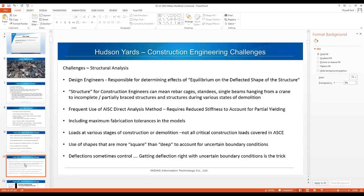Column loads are up to 15,000 to 30,000 kips on several columns. In terms of challenges as a construction engineer, design engineers are responsible for determining effects of equilibrium on the deflected shape of the structure. For us, structures can mean anything from rebar cages, standees, and single beams hanging from a crane, to incomplete partially-braced structures or structures during various states of demolition.